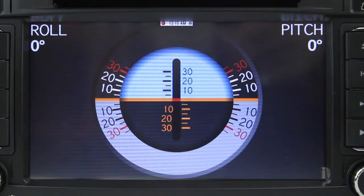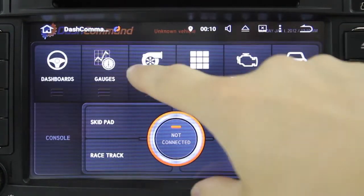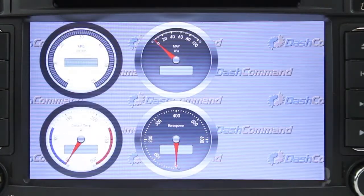This product also supports OBD2 diagnosis. This gives you on-screen information from your car's computer in real-time, along with trouble codes in an easy-to-read format.